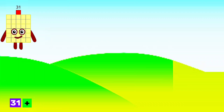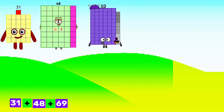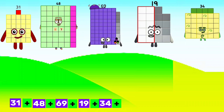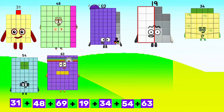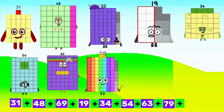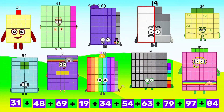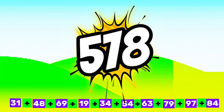31 plus 48 plus 69 plus 19 plus 34 plus 54 plus 63 plus 79 plus 97 plus 84 equals 578.